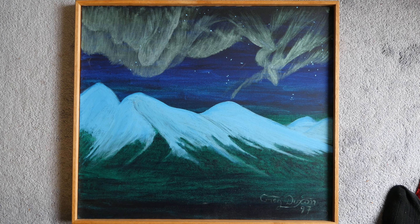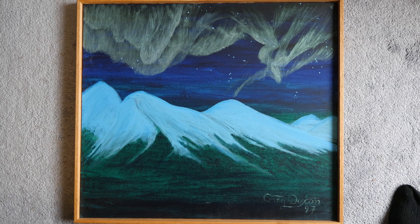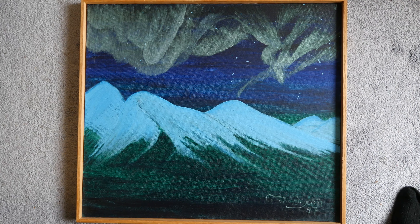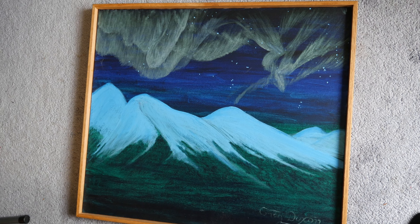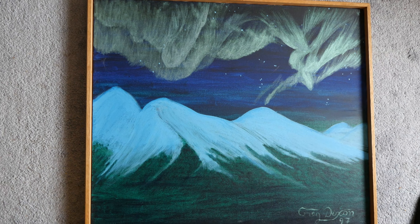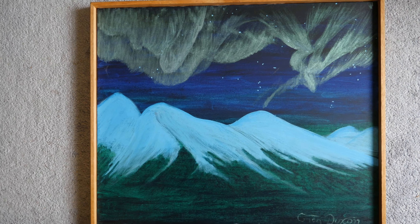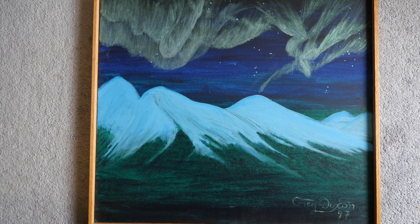Here is my northern lights painting — one of my favorites and something I'm proud of. The northern lights themselves were made using interference paint to try to make them shimmer. It may not fully show up here, but you might be able to see them shimmer a little bit as you move around the room. Pretty cool.